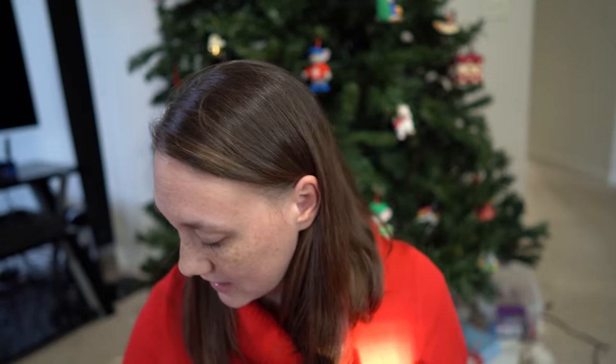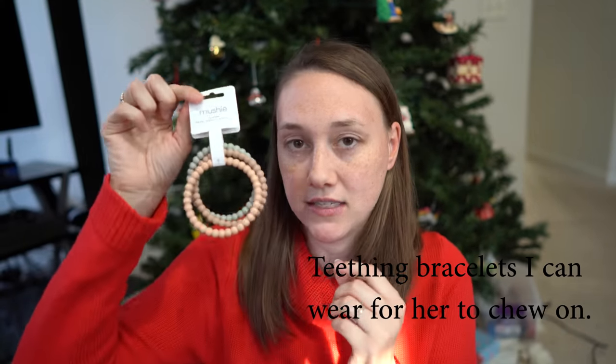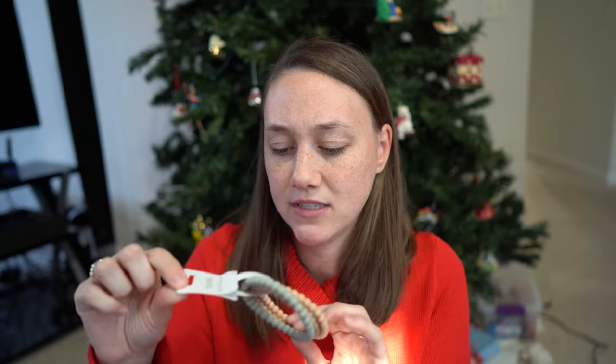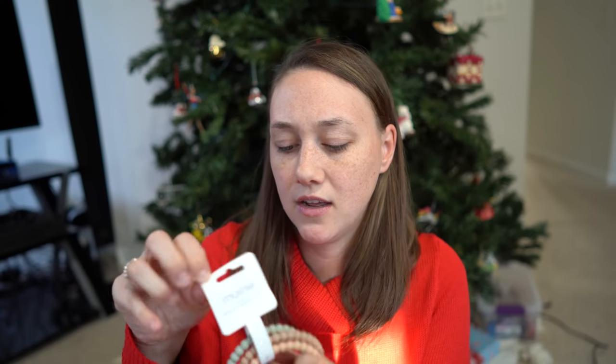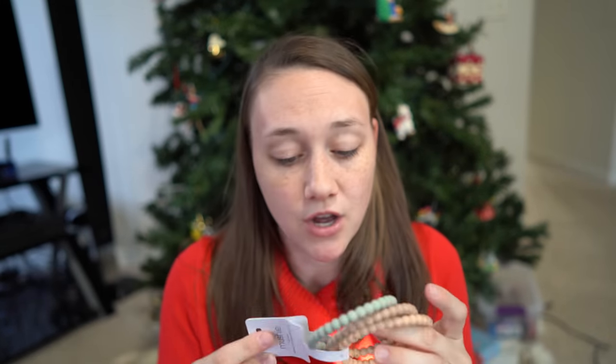The last thing I got for her was a little set of three silicone bracelets — I got these on Amazon and paid $12.99 for these. Check the description box for the link. Her total was $129.76.